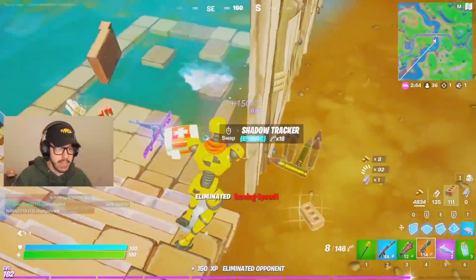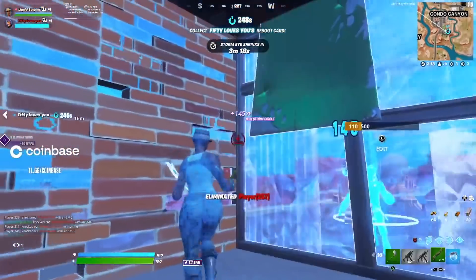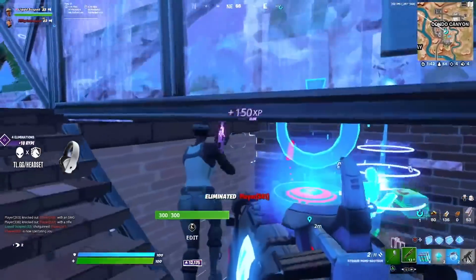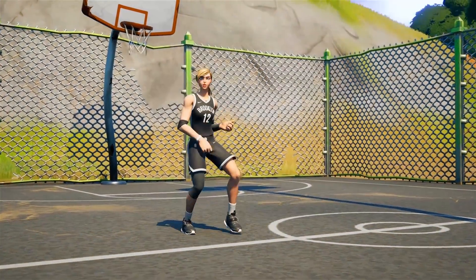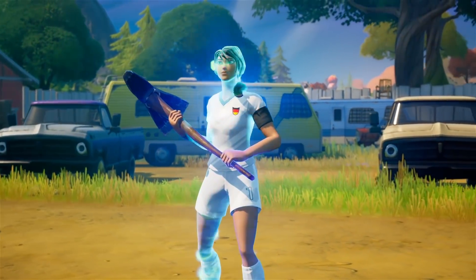Does everyone own the Driver? It feels like Fortnite just gave this pickaxe to everyone who ever played an Arena match. And I find it funny that a golf club looks clean with basketball skins, football skins, and even tennis skins. This axe is meant for it all.